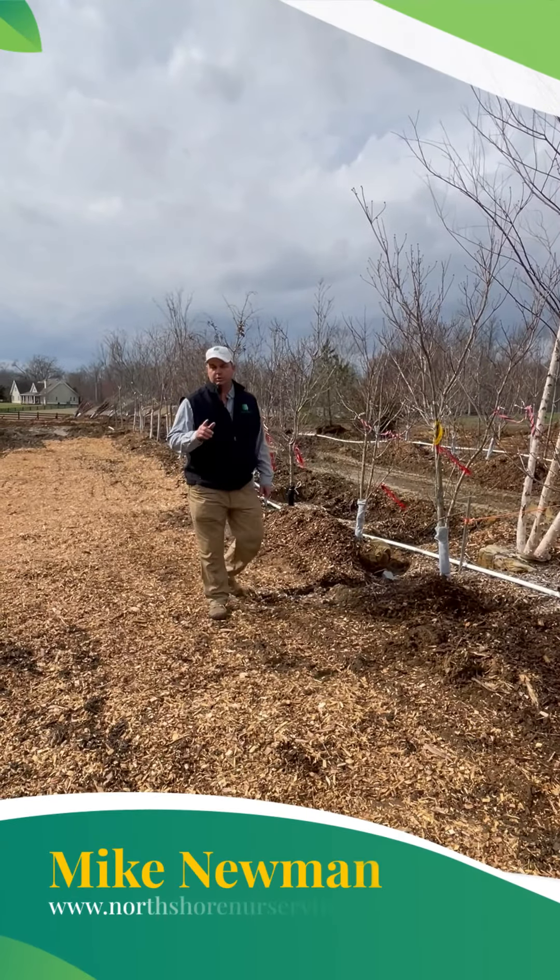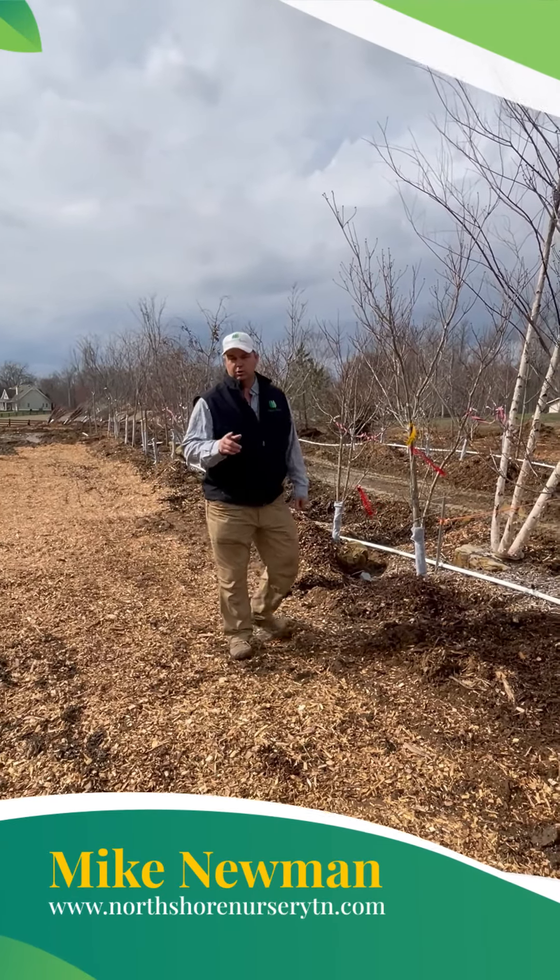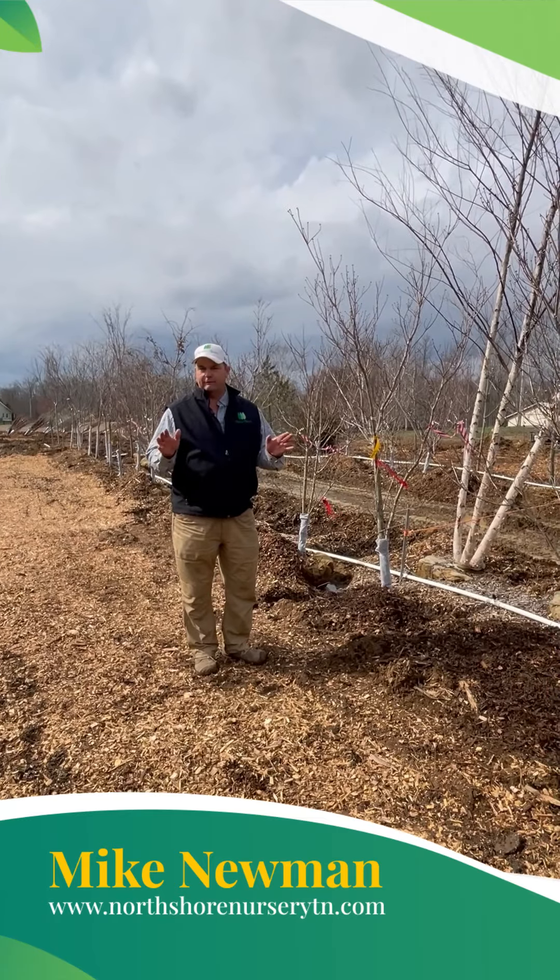Hey guys, Mike Newman, your plant expert here at North Shore Nursery. Today I want to talk to you about a few trees.